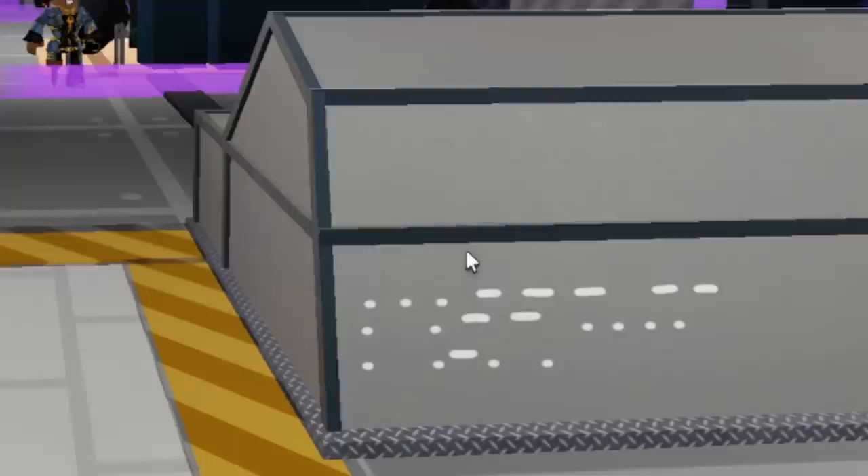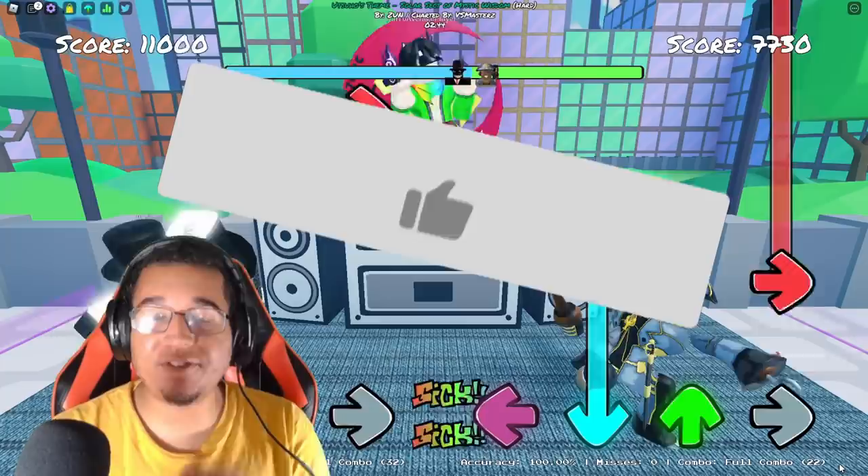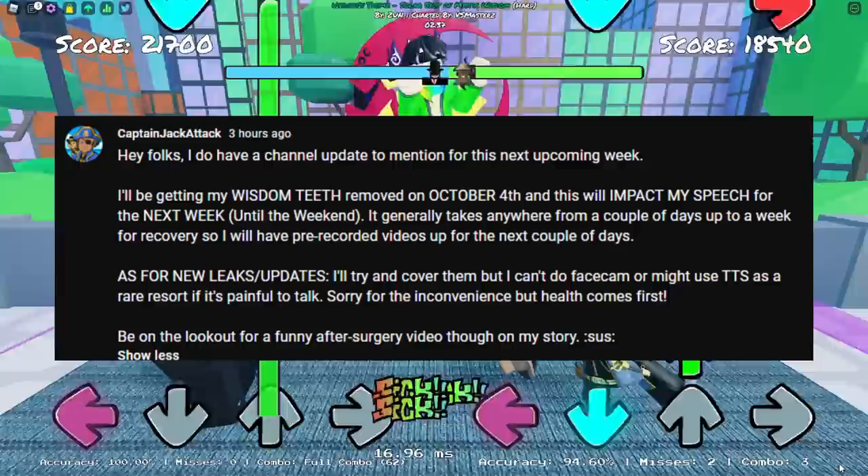Funky Friday has had a lot of secrets, especially in the past couple updates here — secrets that some of you guys have had no idea about. We're going to be diving into the top 10 new secrets that Funky Friday has implemented that you guys didn't even know about. Make sure you guys smack that like and subscribe for more videos like this, and don't forget to use star code ATTACK.